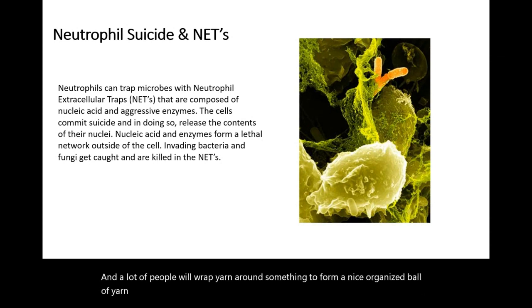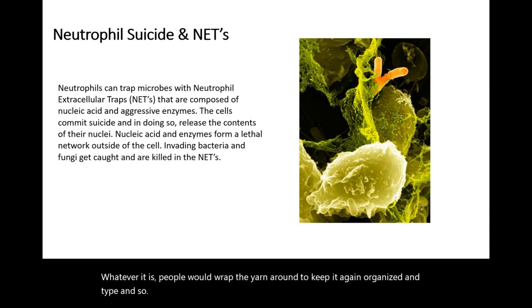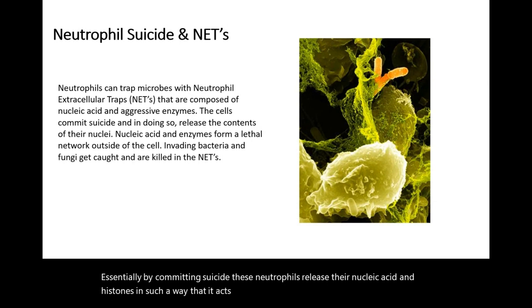That's what we do with our DNA in eukaryotes — the DNA is the yarn, and histones are what we wrap the yarn around to keep it organized and tight. By committing suicide, these neutrophils release their nucleic acids and histones in such a way that it acts like a net or a tarp that is going to cover and trap the pathogen.